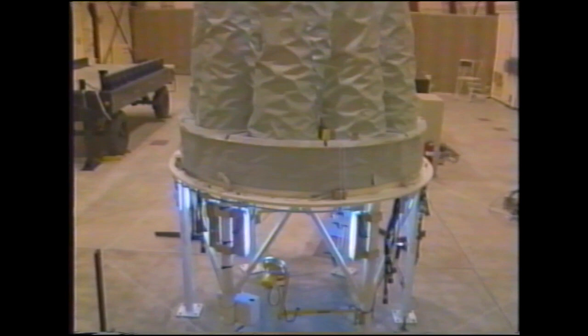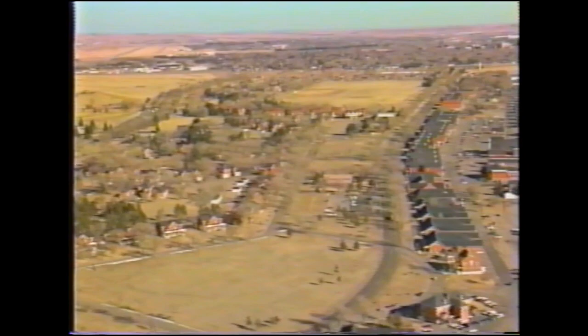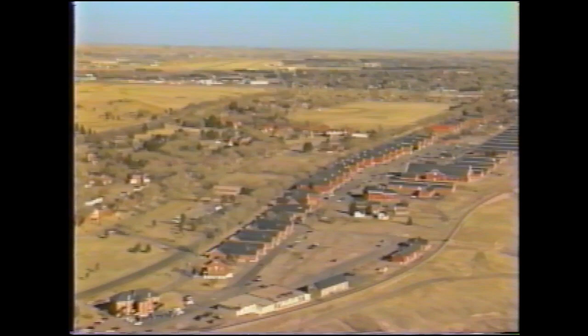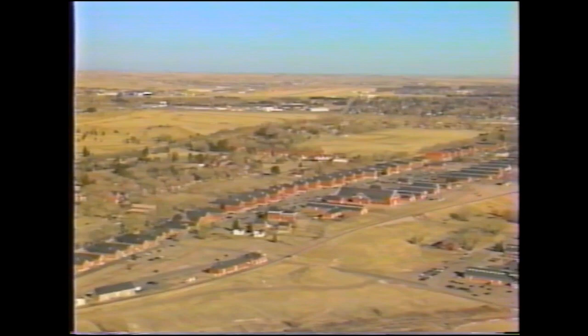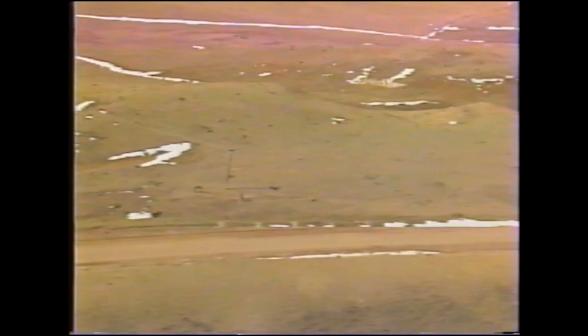We've been selected to host your pre-Strategic Arms Reduction Treaty re-entry vehicle counting demonstration. Francis E. Warren Air Force Base has all the facilities and people needed to support this demonstration successfully. It'll only be necessary for you to leave the base for missile launch facility activities. There are no operational missile launch facilities on the base. Our operational missile launch facilities are located 36 to 140 miles, or 55 to 225 kilometers, from the base.